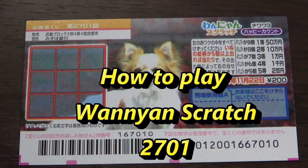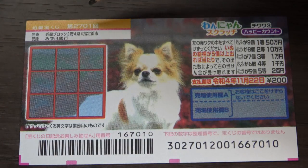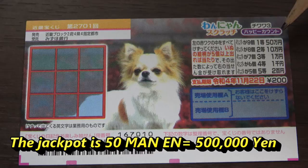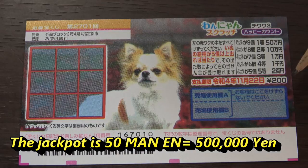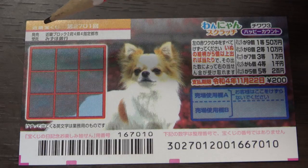Hello, my lottery friends! It's James in Japan. It is October 23rd, 2021. You're looking at a new Japanese scratch ticket called Wanyan Scratch for drawing 2701 — it just came out today. The top prize is gojuman-en and a ticket costs 200 yen. The sales period is from October 23rd until November 23rd, 2021.